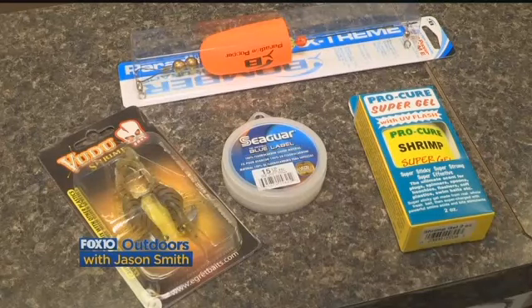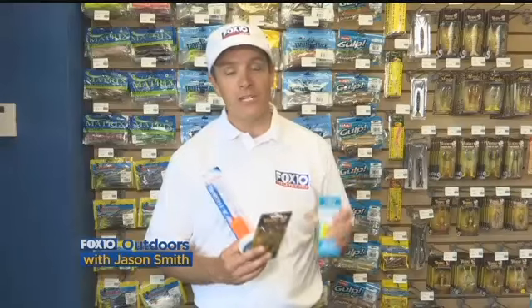You can get all of these things — the tackle, the leader, the cork, the shrimp, and the Pro-Cure. All of it works together to get more bites in the springtime.